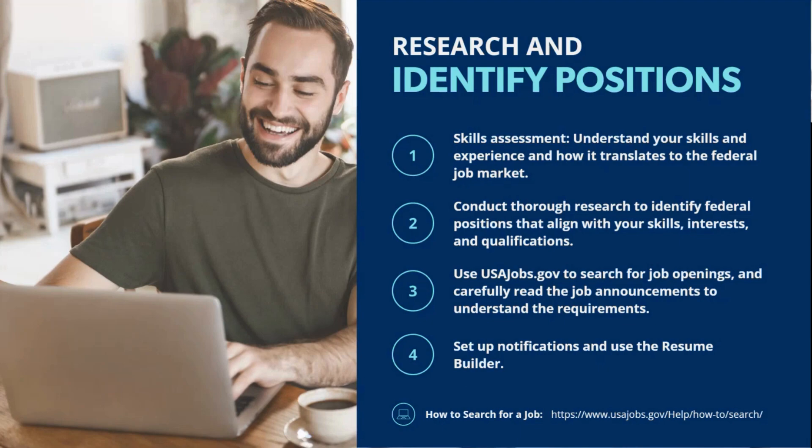Working with a career coach can be incredibly valuable in this process, as we can help guide you in assessing what your skills are for the federal job market, narrowing down your interests, and understanding how your background and experience align with the roles you're looking to pursue. There are also free self-assessment tools available, like CareerOneStop.org, which is an excellent platform offering skills assessments and a wide range of job-seeking tools.